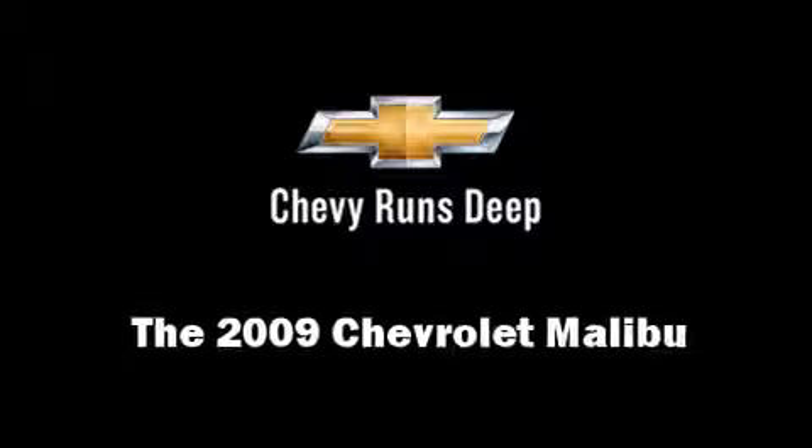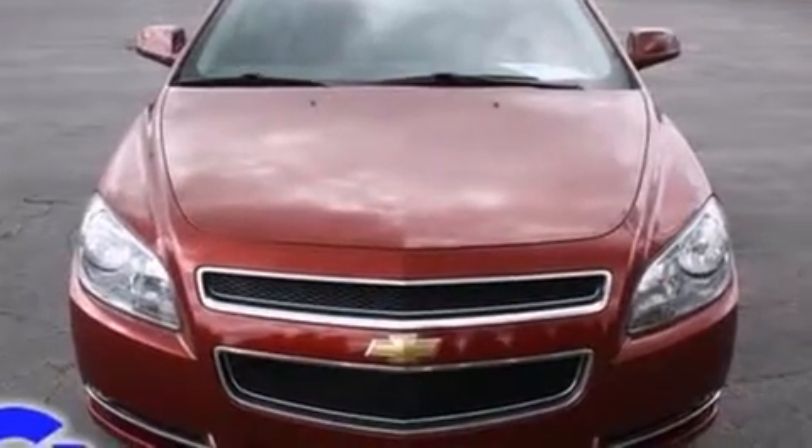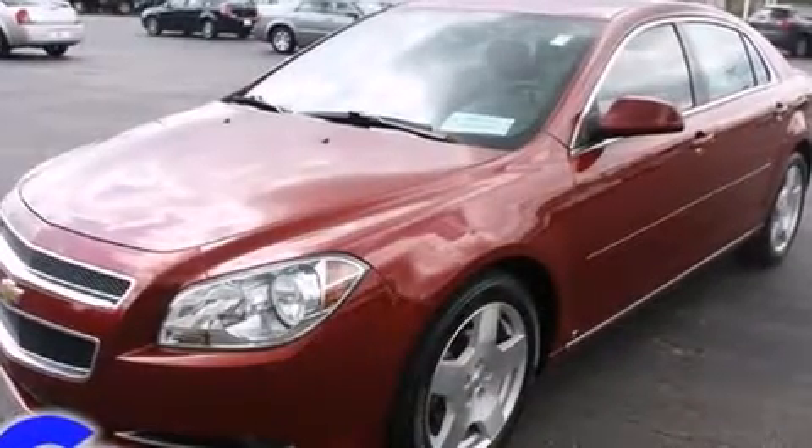Come test drive this 2009 Chevrolet Malibu. This four-door, five-passenger sedan still has less than 35,000 miles.